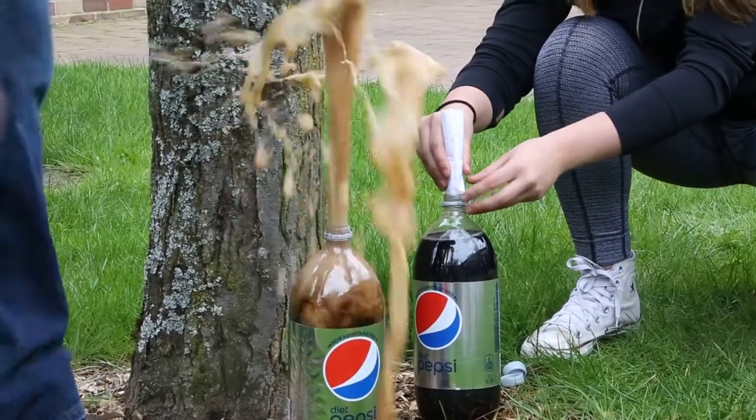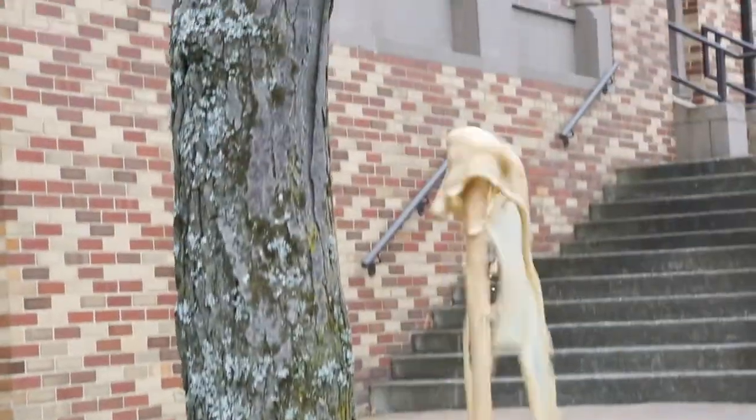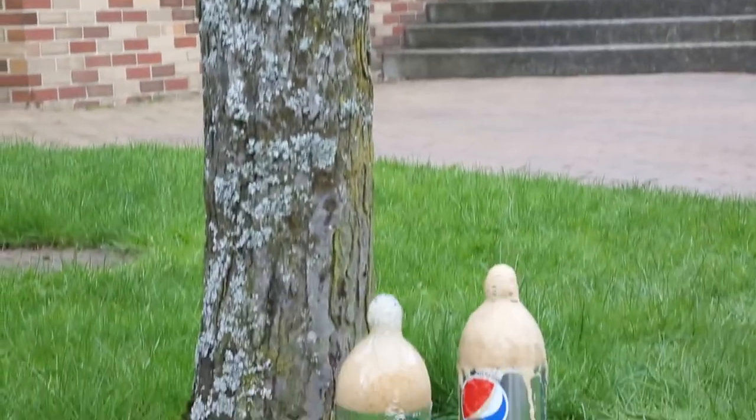That means we have to operationalize what we mean by biggest explosion. It means that we have to set up experimental groups and include appropriate controls. And as we get the students to start thinking about all of that, they understand design in a way that they can apply to Mentos and Coke, but they can also apply to market testing a new advertising campaign — how are they going to get the biggest impact from their campaign?